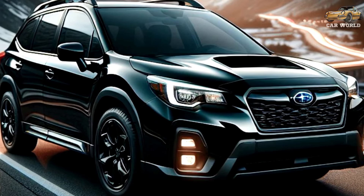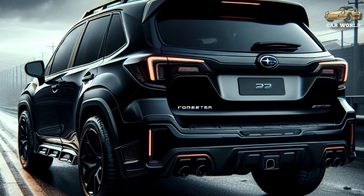Today we will introduce you to a special SUV — introducing the 2025 Subaru Forester.